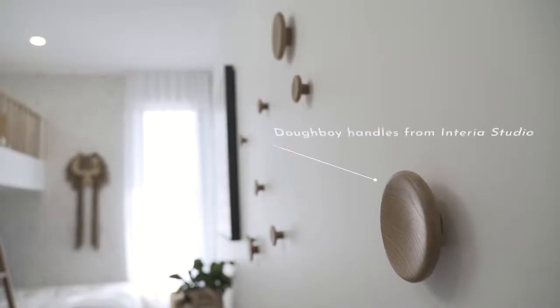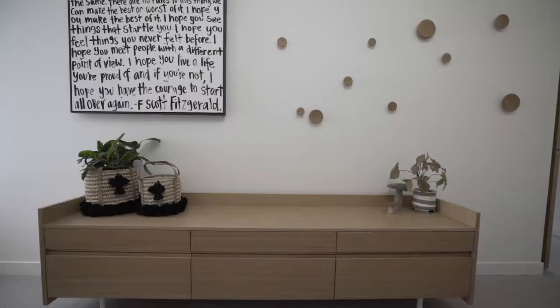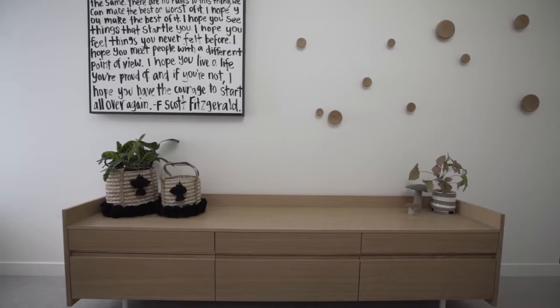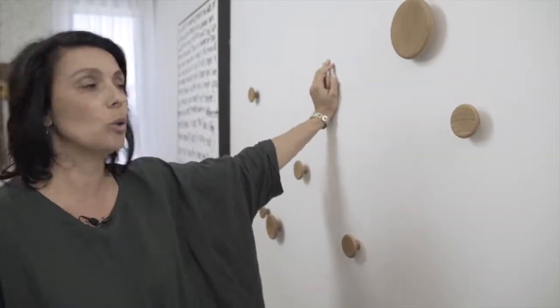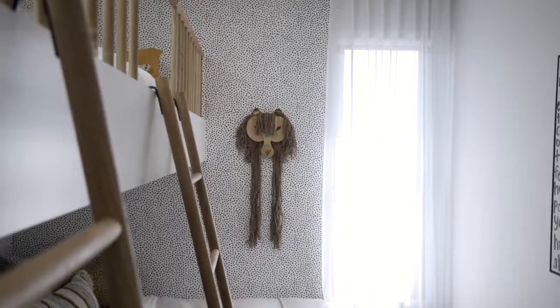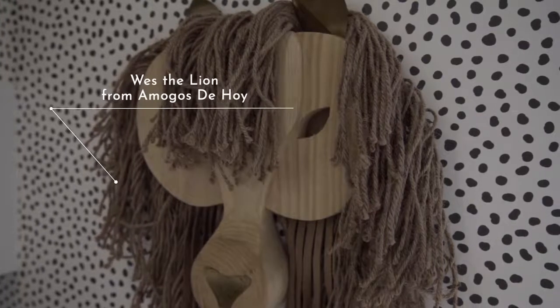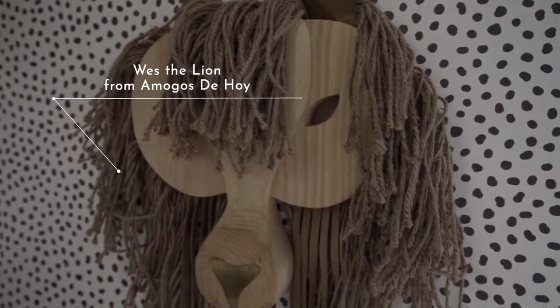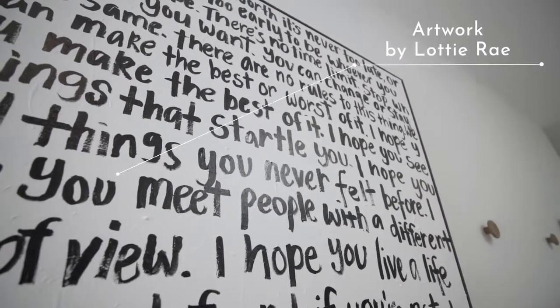There are lots of other fun little elements, and one of my favorite parts of the room are these gorgeous dough boy hooks from Interior. We work with Interior for a lot of the door handles and hooks throughout the home, but these just add a little element of fun. You could technically hang a little dress or outfit on the wall, but they're really just decorative — beautiful pieces of art. We've also got a little lion piece on the wall and Lottie Ray's piece, which I love — it's got a gorgeous little quote on it. It's just a really fun space for kids to be.